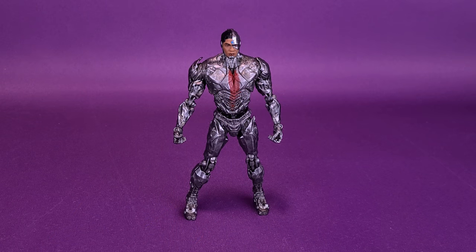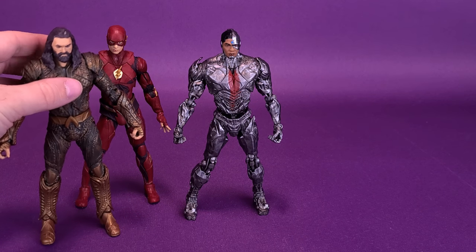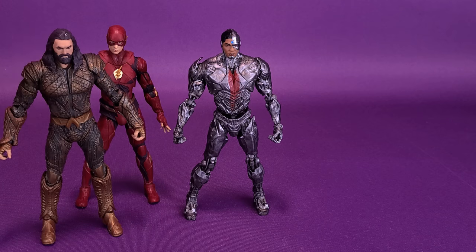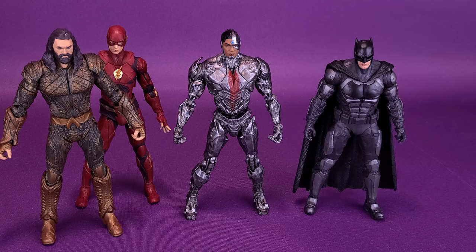For your much expected size comparisons, let's bring in the Flash. Roughly, Cyborg is about the same size as Flash. We can also bring in Aquaman, who's quite a bit taller than both of them. I'm still having some difficulty with the legs and ankles on Aquaman. We can also bring in Tactical Suit Batman, who doesn't have as many of those issues. They're all roughly the same height, and Aquaman, of the figures we've looked at so far, seems to be the tallest.